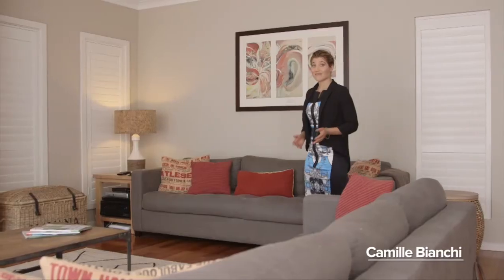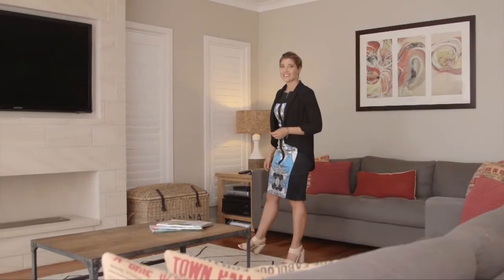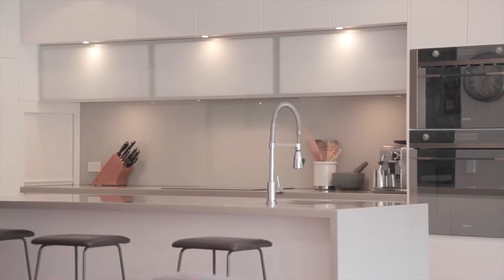As for the kitchen, there are Smeg appliances, Caesarstone tops, soft-close drawers and an induction oven. It's very sophisticated and such a gorgeous aesthetic.